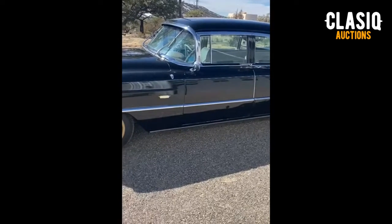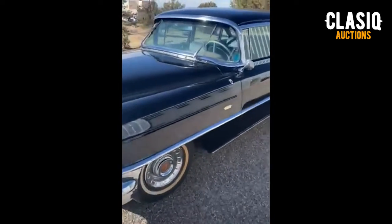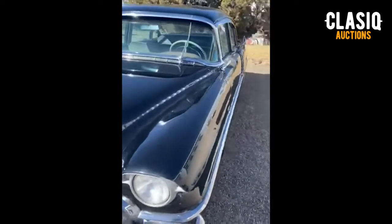Hey there classic fans, Tyler here. Up for auction this week on the website is a 1956 Cadillac Series 62, and it's located in Sherman, Texas.